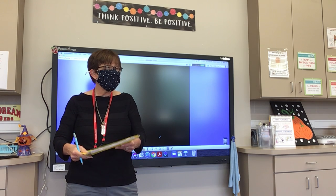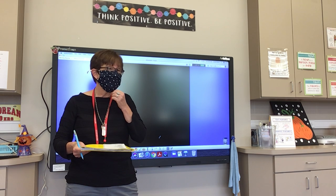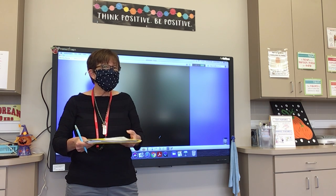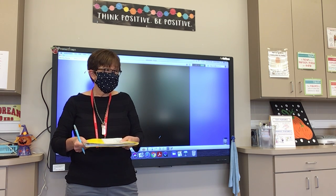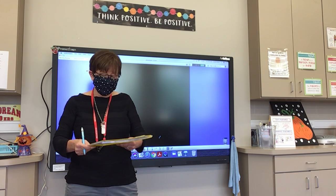Number ten: told. I told you a story about a girl and a squirrel. Told.